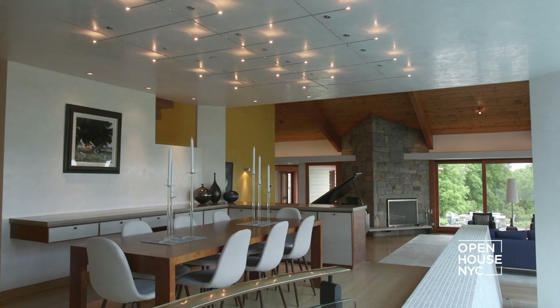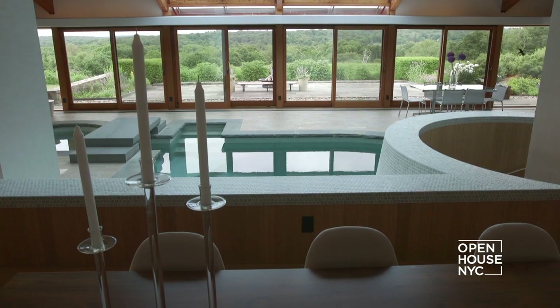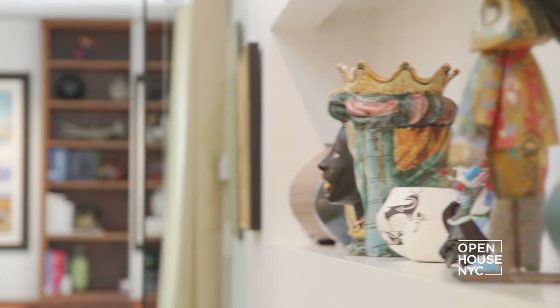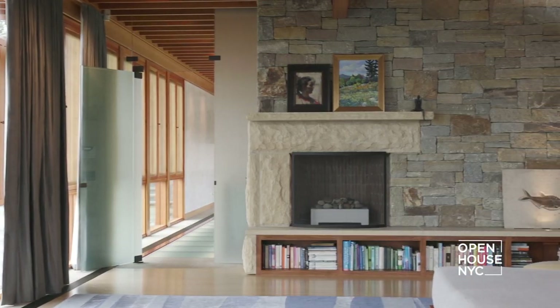The dining space is wonderful — it has an amazing view but also an intimate scale. The chandelier above it is like a constellation of stars, tiny little light bulbs that light up. And of course, to make the meals even better, the house also has a great wine cellar.